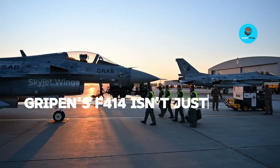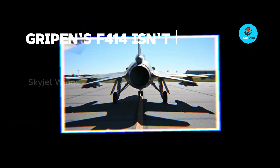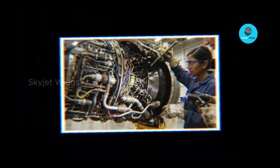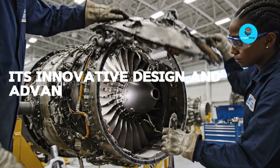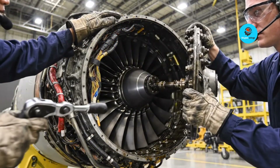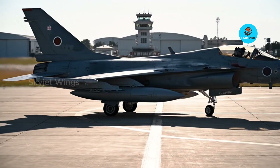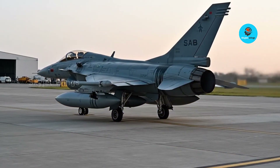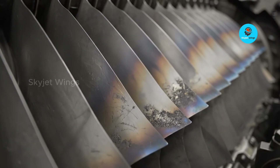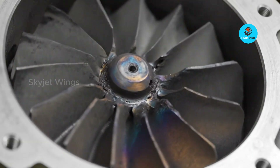Get ready to discover the secret behind the Gripen's unmatched combat agility. Forget everything you thought you knew about jet engines. The Gripen's F414 isn't just an engine — it's a testament to engineering brilliance that redefines combat agility and operational flexibility. We're about to show you how its innovative design and advanced capabilities give the Gripen an undeniable strategic edge, solidifying its position as a dominant force in modern air warfare.